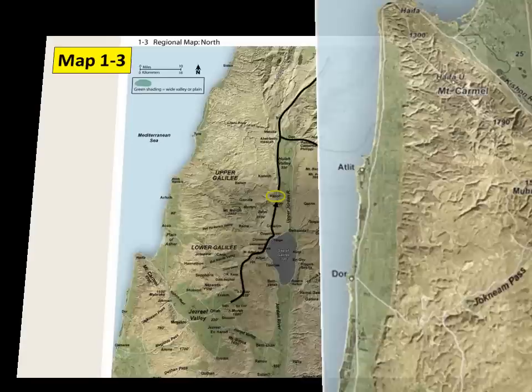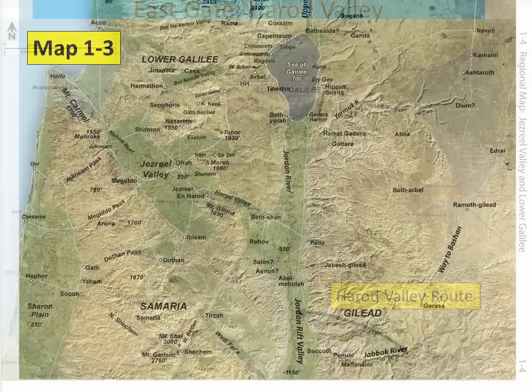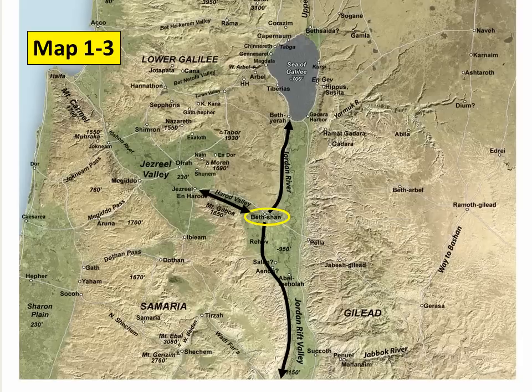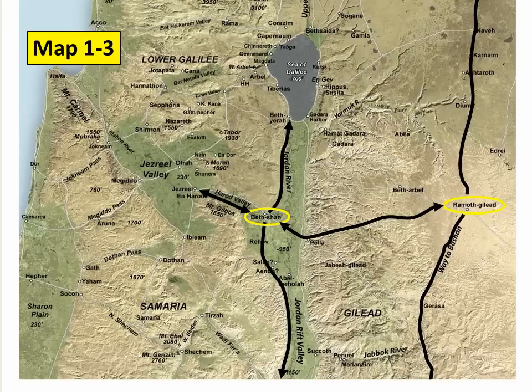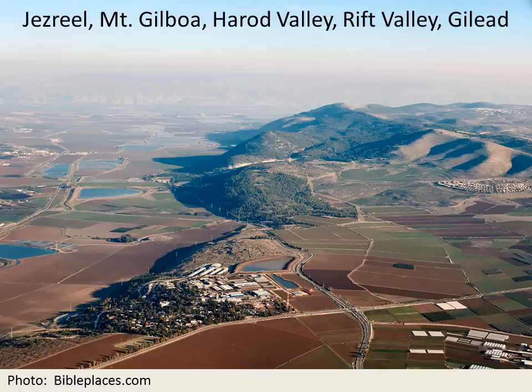The east gate of the Jezreel Valley is the Harod Valley route, connecting the cities of Jezreel and Beth-shan. The Jezreel Valley is shaped like an arrowhead, and the Harod Valley is the shaft of the arrow running along the north side of Mount Gilboa. On Map 1-3, note how the gateway to the east, the Harod Valley, intersects with the important route in the Jordan Rift Valley at the city of Beth-shan. From here there is access up into Gilead; one route intersects with the Transjordan International Highway, or the way to Bashan at the city of remote Gilead. Here is an aerial photograph showing Mount Gilboa and the Harod Valley from west to east, with the modern Kibbutz and ancient Tel Jezreel, the Harod Valley, the modern route maneuvering past irrigation and fish ponds to Beth-shan, and the hills of Gilead to the east.